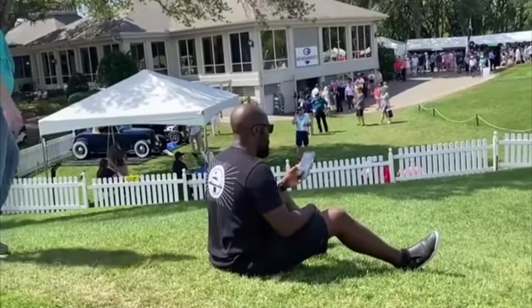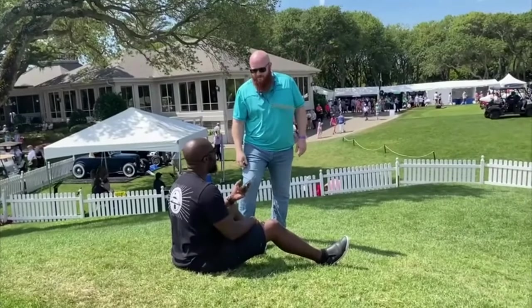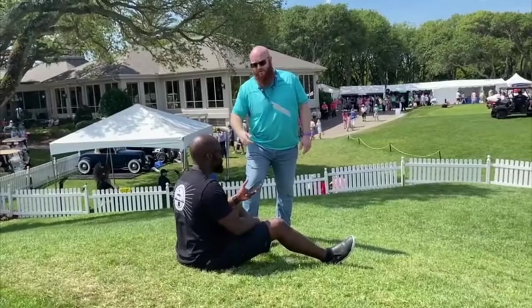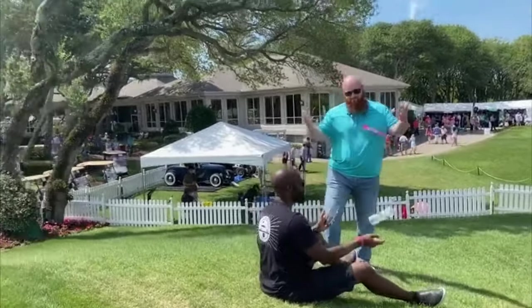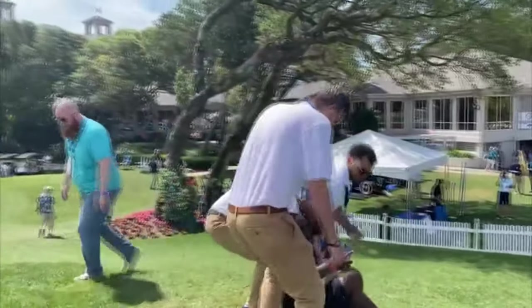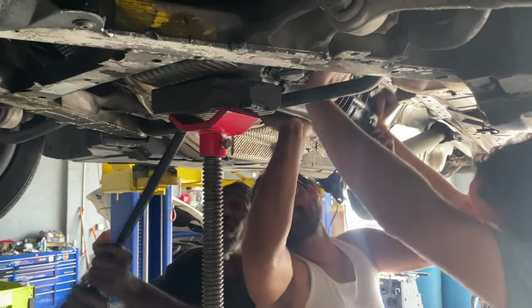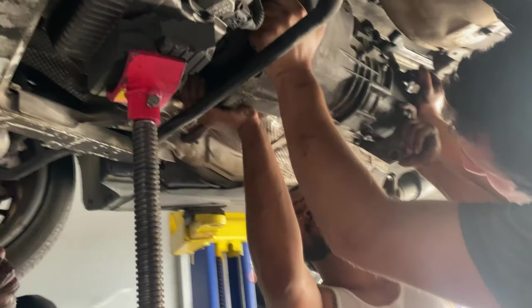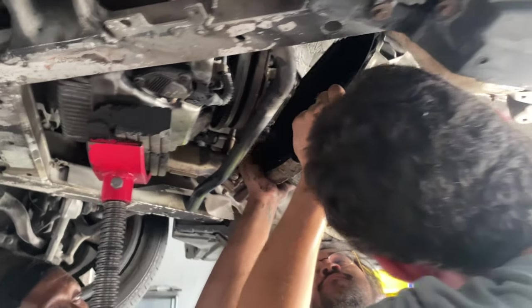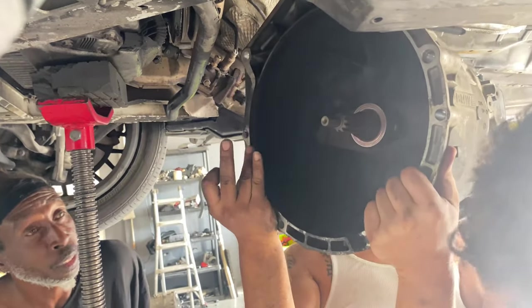Instead of trying to guess this car's value, I partnered with the Amelia Island Concours d'Elegance — an event so prestigious they threw out the only bearded hooligan in attendance two years in a row — and we raffled this car off with 100% of the proceeds going to Spina Bifida of Jacksonville. There were 5,000 tickets in total, which we completely sold out and raised over $85,000. So this is officially the most expensive E39 non-M5 in existence, and someone will own it for only $20, all while benefiting a great cause.